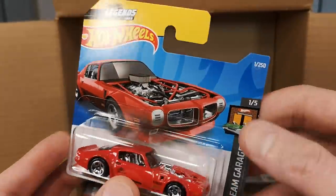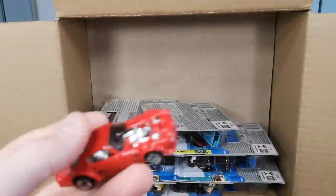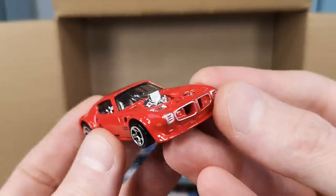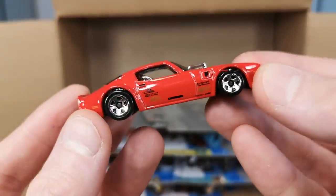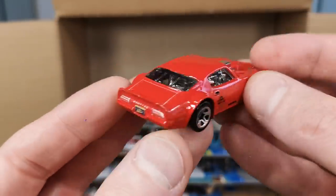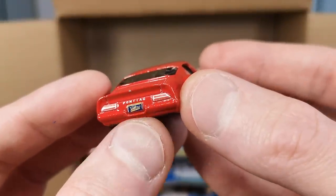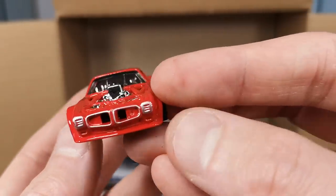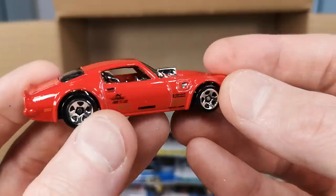1970 Pontiac Firebird — a lot of fans out there. I like them a bit more stock than this; this one is a bit wild without the hood and the engine sticking through. It does have nice headlight details though, I like that. Some sponsors on the side, chrome interior — kind of funky — and a license plate on the back that says Hot Wheels Legends. So this is a real existing vehicle, maybe not that color, but this setup.